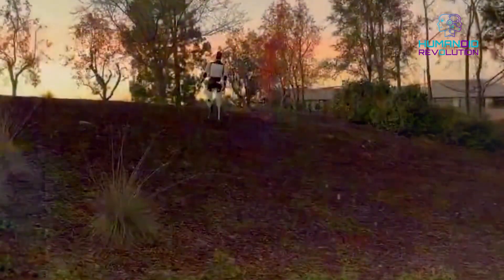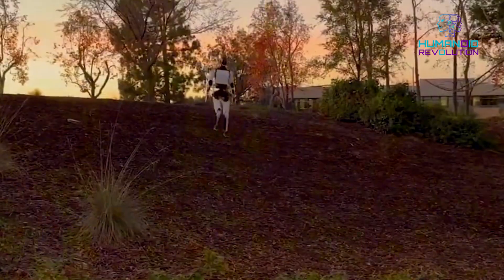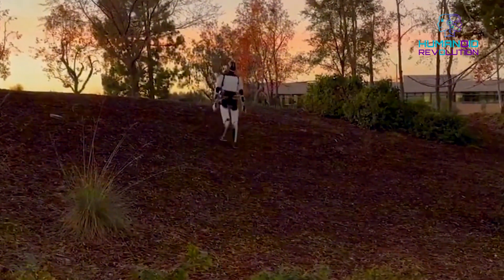And here's the best part. According to Tesla engineers, Optimus isn't even using cameras in the video. It was blind.